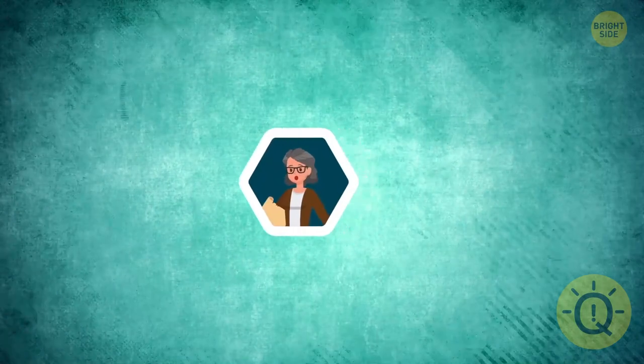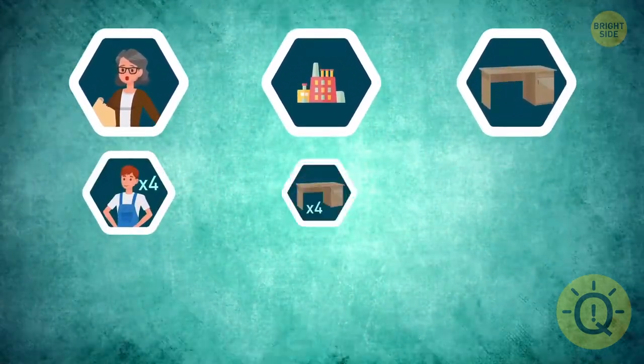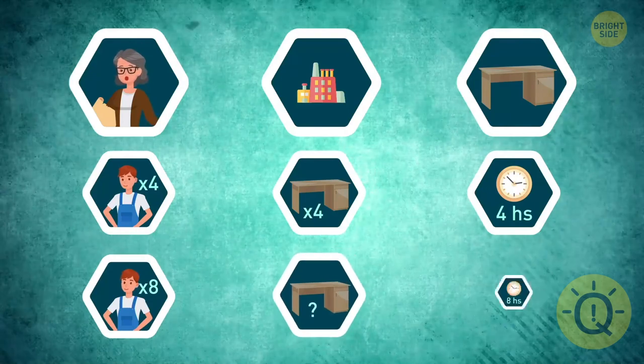Mrs. Marshall owns a factory that produces office desks. Four workers can build four desks in four hours. If she hires four more people, how many desks will eight workers produce in eight hours?